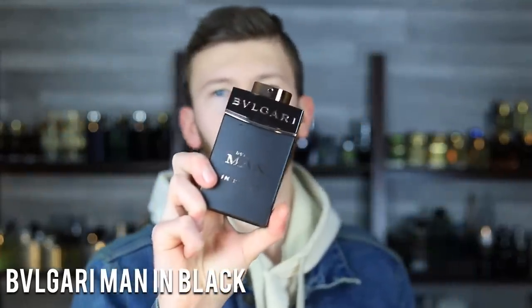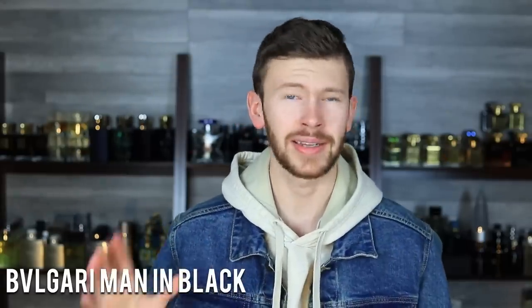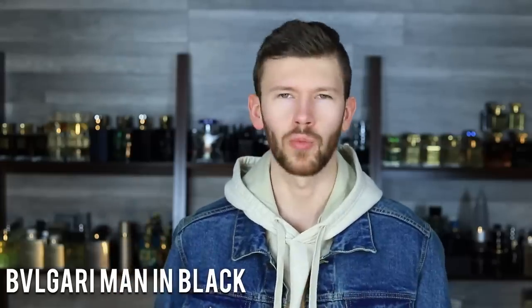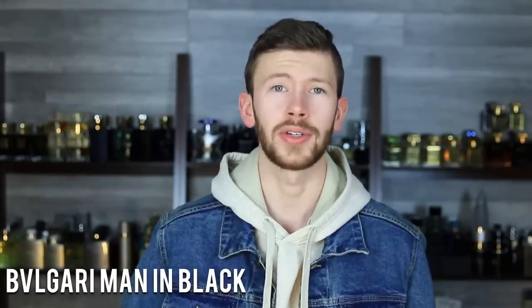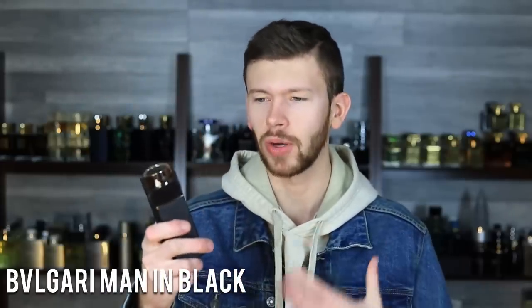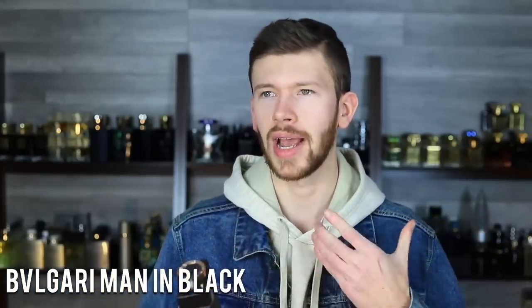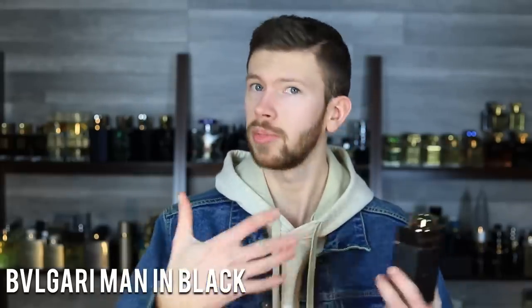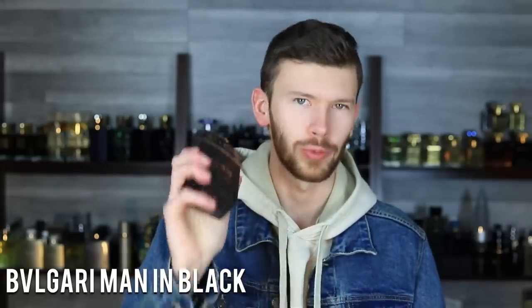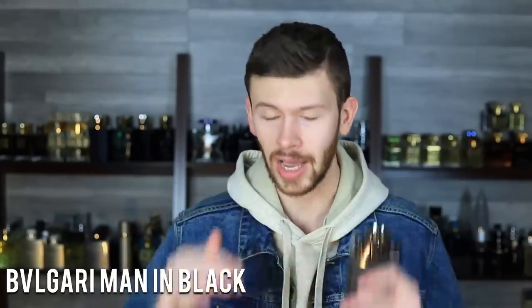Let's keep it moving with Bvlgari Man in Black. There was a point where this was actually more affordable than Spice Bomb. Now on discounters, 100 ml is 80 to 90 bucks, quite expensive. I think you used to be able to get it for around 50 for 100 ml. Initially I ended up getting this one early on because I wanted that Spice Bomb vibe but didn't want to spend the full money. What I like is it has a little rum in here — a different variety of sweetness and booziness — a more grown-up, mature take on Spice Bomb. Still a timeless staple.